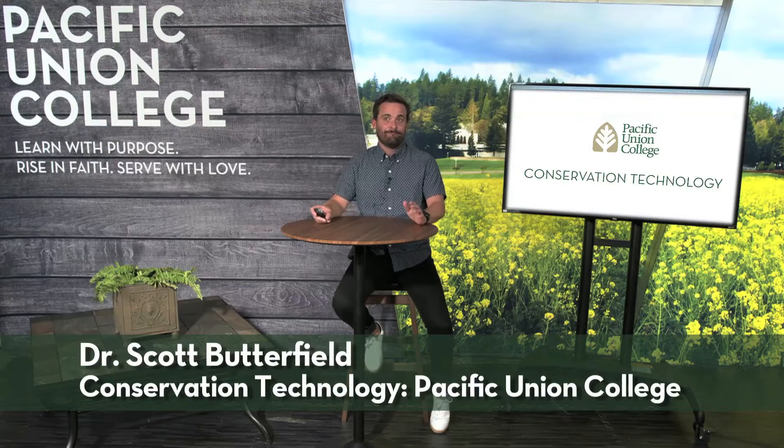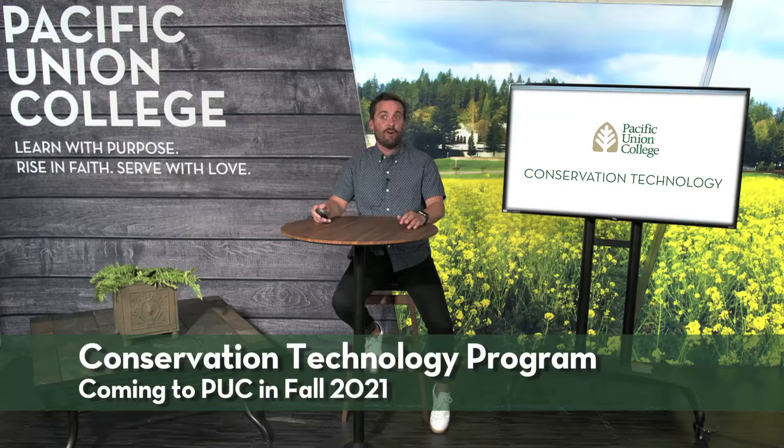Hi, my name is Dr. Scott Butterfield. I'm the Clark Professor of Conservation Technology at Pacific Union College. We are so excited to announce the launch of a first-of-its-kind degree program in conservation technology that will be available to students beginning in the fall of 2021.